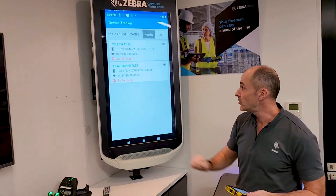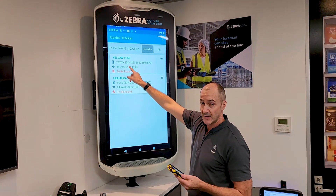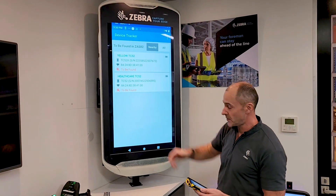So we've got two scenarios I'm going to show you. One is a device that's still got power, one is a device where the battery has gone flat, so we've got the BLE battery to do the finding. Let's find the first device.